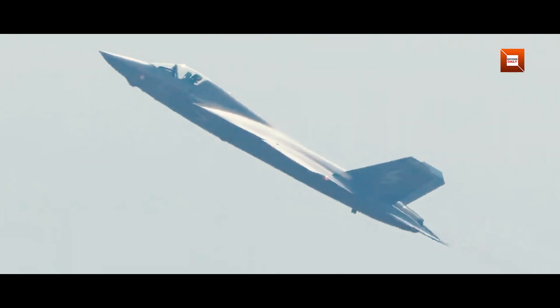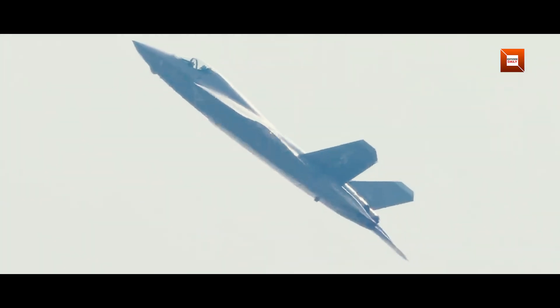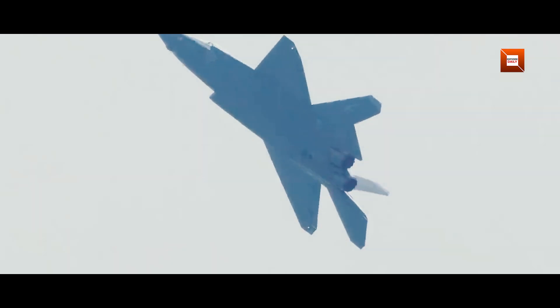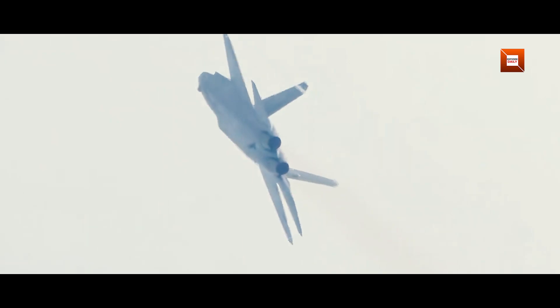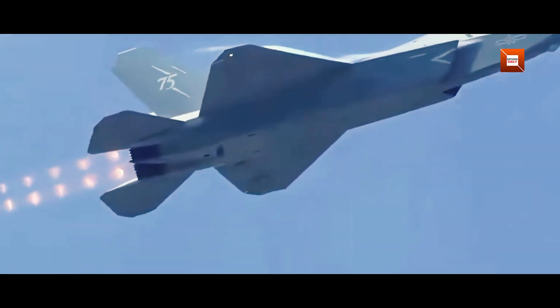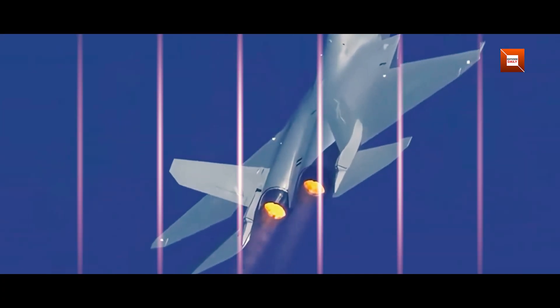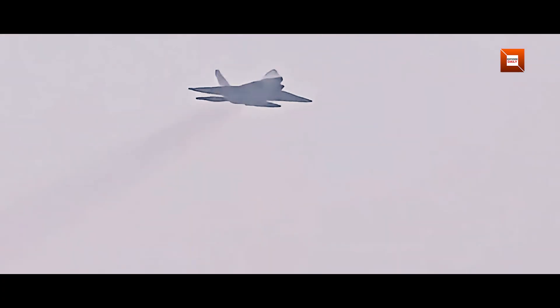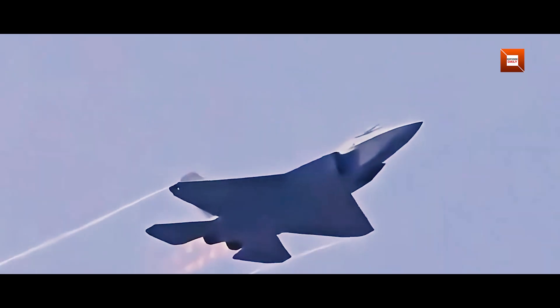With the J-35 and Type 003 Fujian operational, China will field its most advanced carrier strike group yet. This enhances its ability to patrol the East China Sea, deter regional adversaries, and support overseas operations. Such capability compels neighboring navies to adapt tactics, invest in ship-borne air defenses, and expand their own carrier programs. The accelerated pace of China's carrier aviation modernization underscores the shifting balance in Asia's naval competition and prompts fresh dialogue on maritime security.